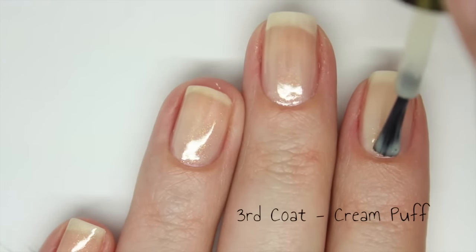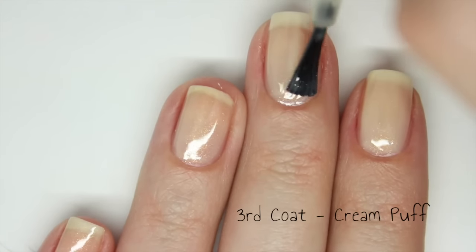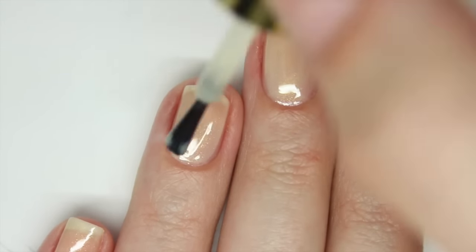It dries to that same glossy finish as Bella Beaux, so there is no need to apply a top coat. I am doing 3 coats for the live swatches and the swatch photo has 4 coats.